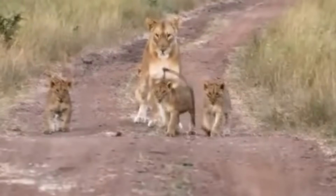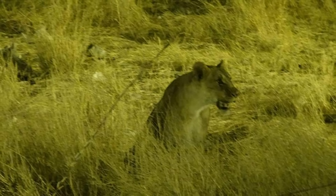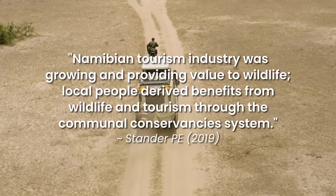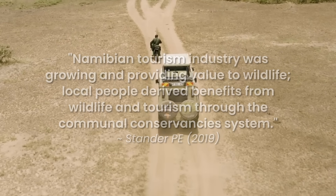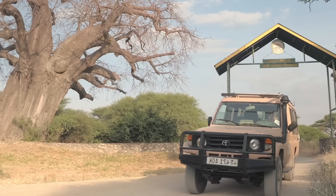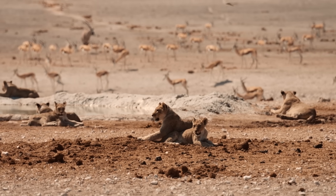Hope for these lions was reignited several years later in 1997 with the discovery of a small remnant pride. Against all odds, 20 Namibian lions were found surviving in a remote mountainous region on the eastern edge of the Namib Desert. Thankfully, a lot had changed since the 80s — the Namibian tourism industry was growing and providing value to wildlife. Tourism money was coming in that communities could benefit from, because you can't just tell people they have to live with lions stealing their livelihood; there has to be a trade-off. Within four years, the lion population recovered and repopulated much of their former range.